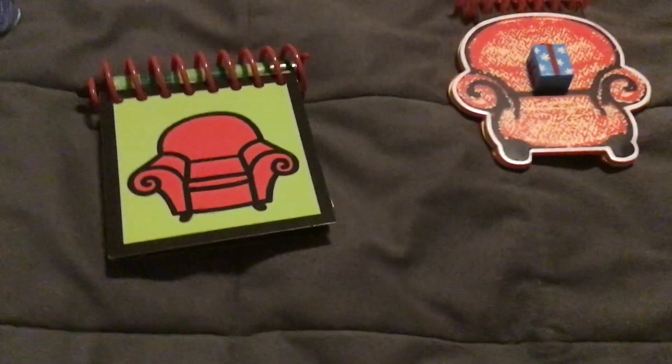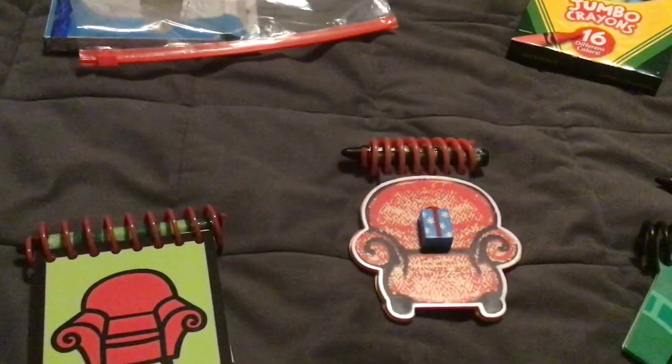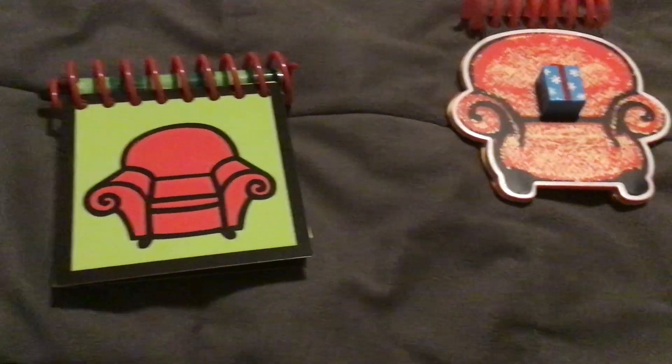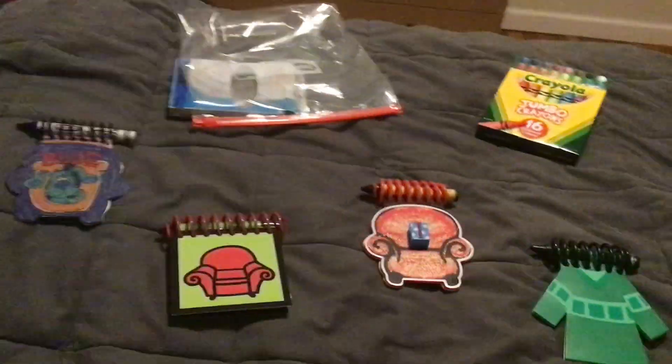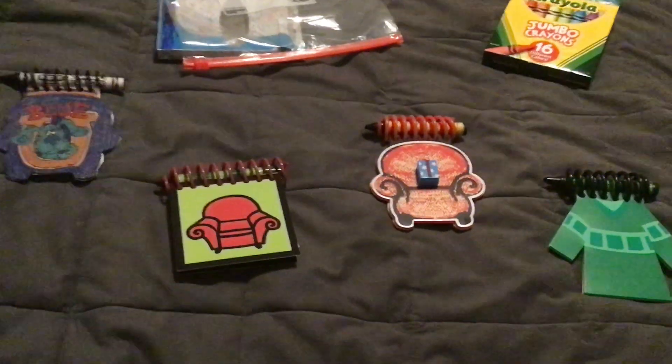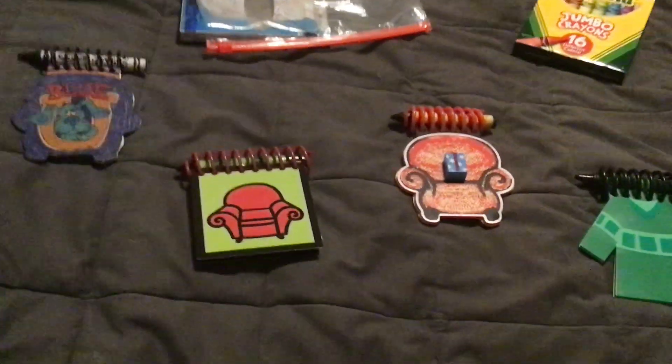But yeah, at least I still had it for it. Other jumbo crayons fit in there perfectly — it's this one — which is a pretty neat feature. So I'll get some more of these in the future, including the Draw-Along notebook, the Blue's Big Pajama Party notebook, and the Treasure Hunt notebook.